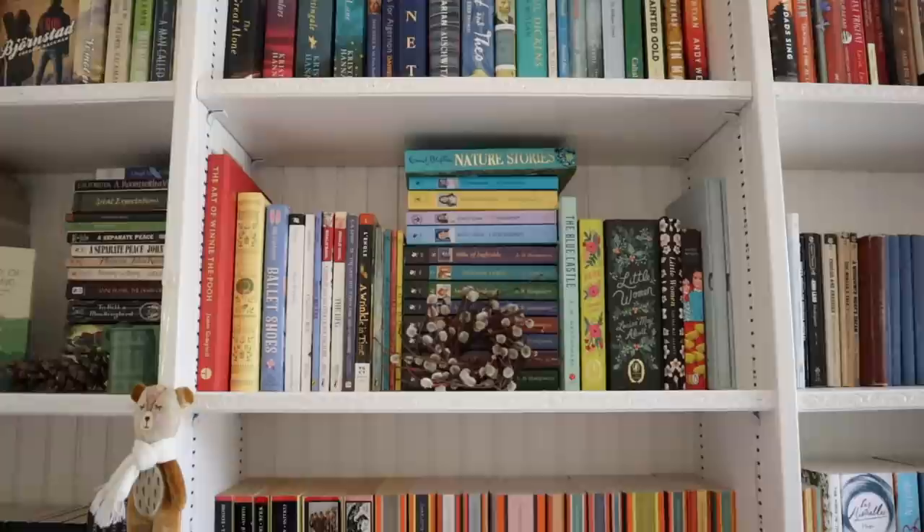Hello everyone and welcome or welcome back to my channel. Today is episode 4 of my bookshelf tour series. I've been doing a series of bookshelf tour videos where I go over each different section of my bookshelves, and today is dedicated to my children's classics section. I'm going to be showing you all of my children's classics, talking about which ones I love, which ones I haven't read yet, and hopefully you'll find some inspiration and maybe some new reads to add to your TBR.